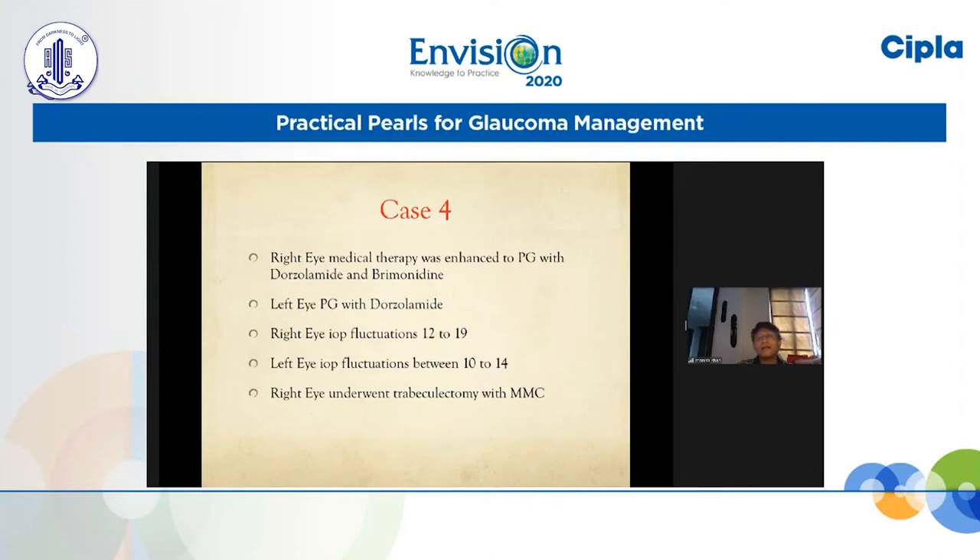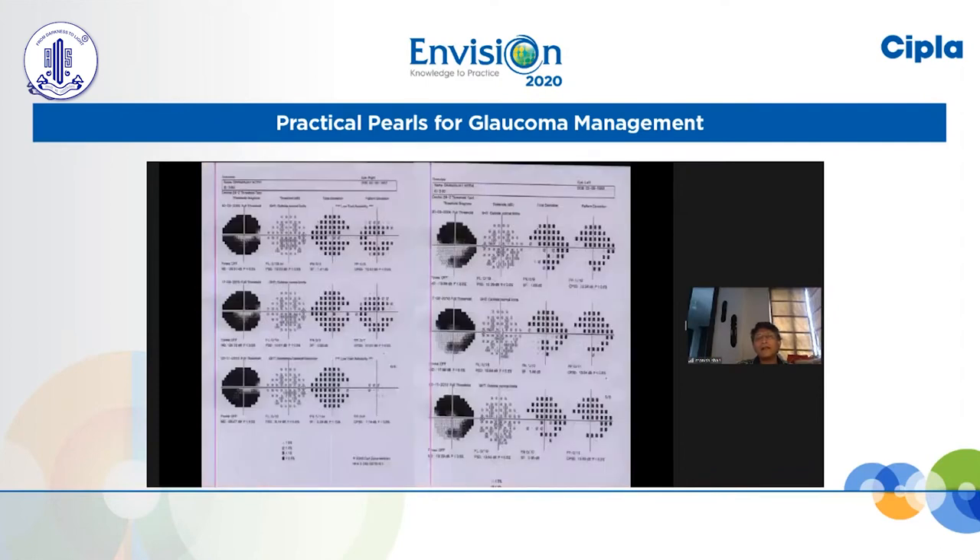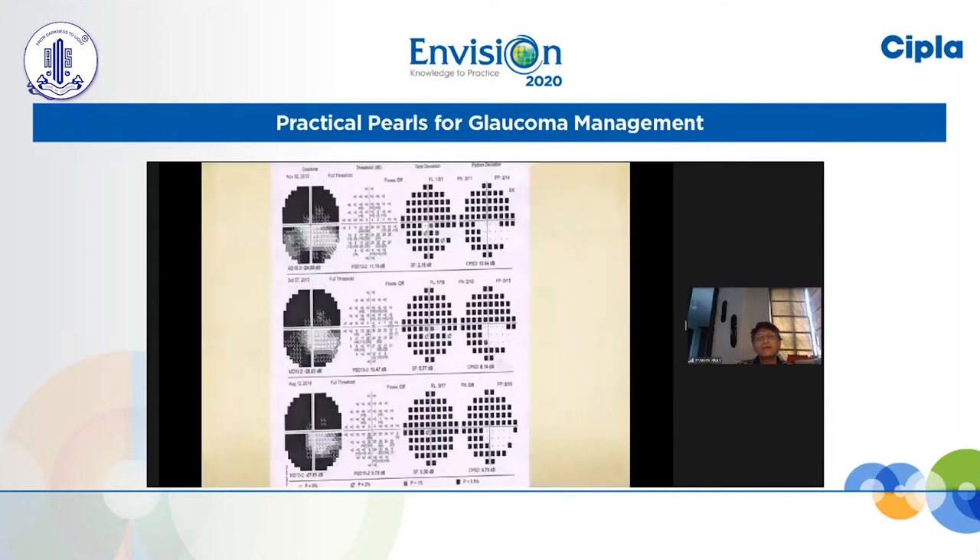The right IOP showed fluctuations sometimes going up to 19, while the left eye IOPs were much more stable — not going above 14. Therefore we decided to do a mitomycin trabeculectomy in the right eye. After the trabeculectomy, consistently over the next three years he showed progressive damage — not only on the 24-2 but also on the 10-2, there is evidence of some slow ongoing progression.